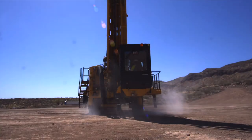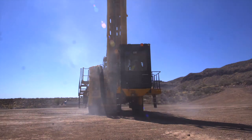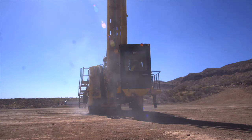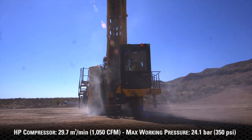For hard rock applications that run DTH hammers and percussion bits, the MD6200 is configured with a high pressure compressor that delivers 1050 CFM and a max working pressure of 350 PSI.